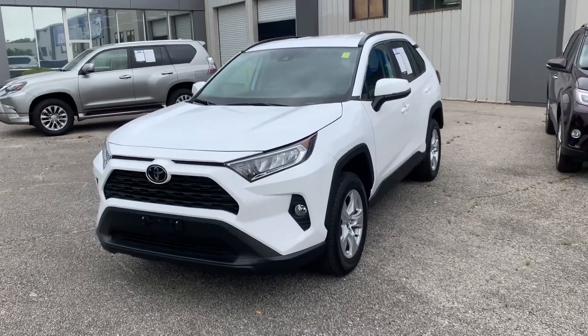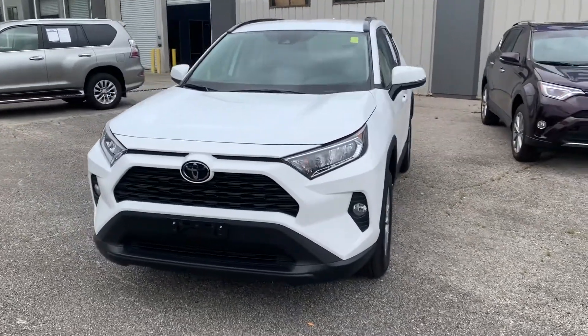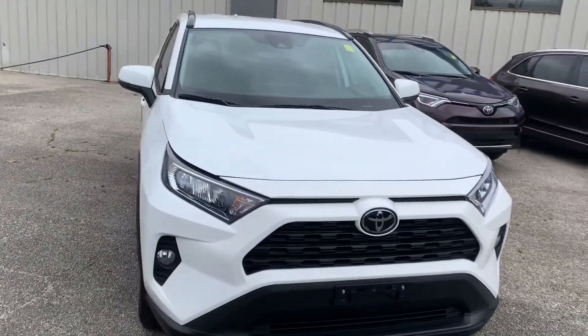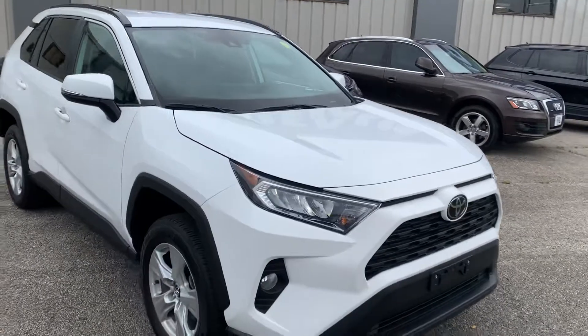What's going on y'all? This is Christian Puckett here with Golf Auto Direct. I just wanted to send you a quick walk around video of the 2020 Toyota RAV4 XLE that we're looking at together.